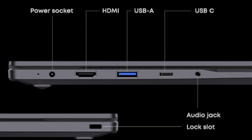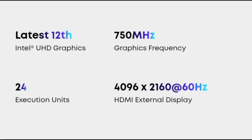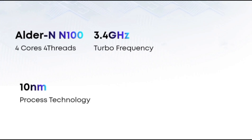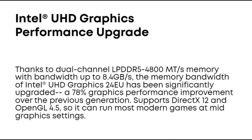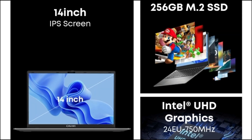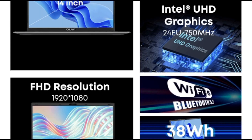The Alder Lake N100 has a single-core score of 984, almost double the Celeron N5105's single-core score of 533. Similarly, the N100's multi-core score of 2523 is almost 1,000 points higher than the N5105's multi-core score of 1567. Overall, the Alder Lake N100 is a much more powerful processor, better suited for tasks requiring high processing power such as working, video editing, and running multiple applications simultaneously.